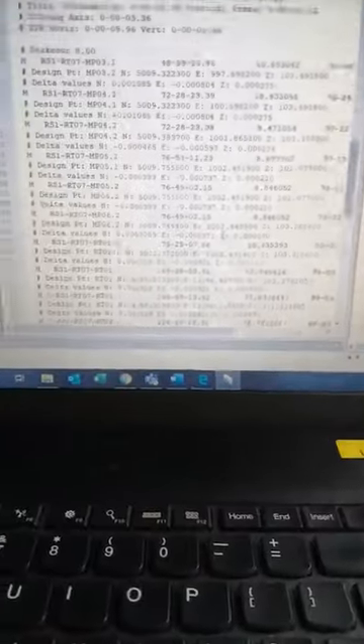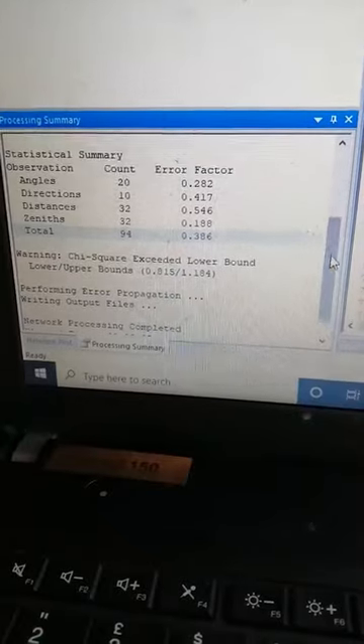My to-do list is fairly long today. The first one is obviously to process the job from this morning. This involves running it through a programme we use called StarNet. I'm also doing a job where we've got tilt sensors on a track line.